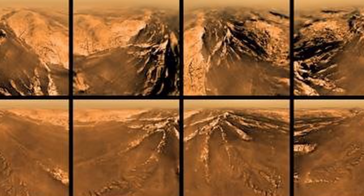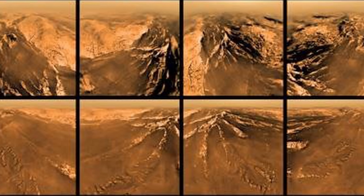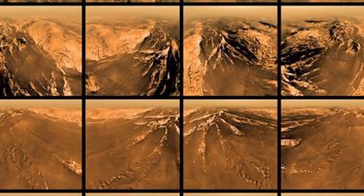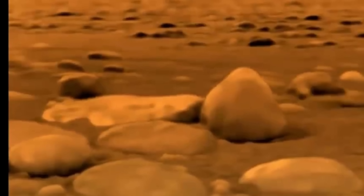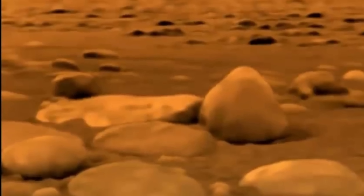Intriguingly, as soon as the probe landed, it used its gas chromatographer and mass spectrometer — part of its surface science package — to provide direct evidence for the presence of methane and ethane on the surface of Titan. But more intriguingly, methane rain and lakes of what seem to be ethane.